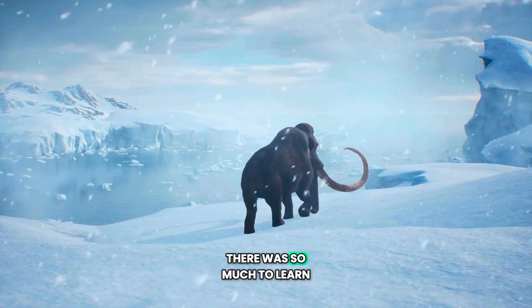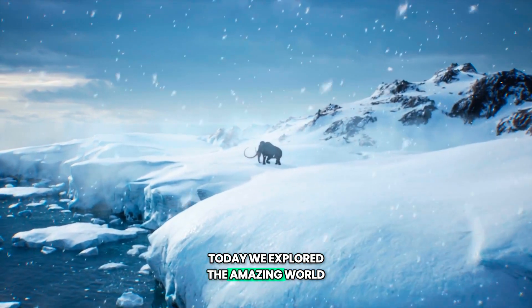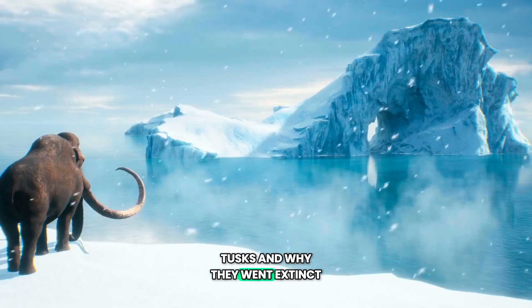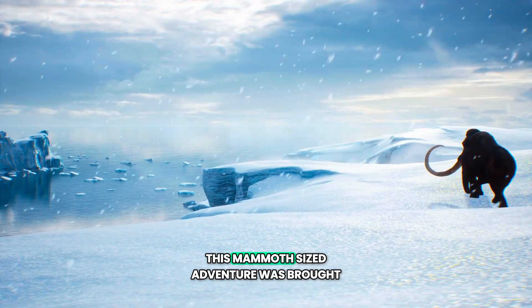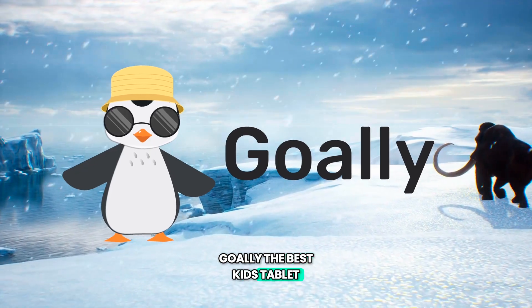Wow, who knew there was so much to learn about woolly mammoths? Today we explored the amazing world of woolly mammoths. We learned about their fur, size, tusks, and why they went extinct. We also discovered cool facts about their remains and what scientists have found. And remember, this mammoth-sized adventure was brought to you by Goolly, the best kids' tablet.